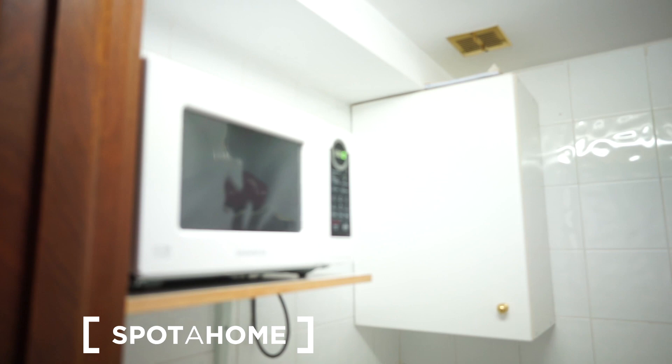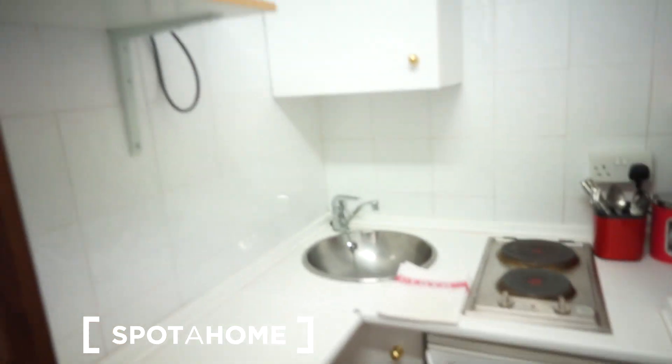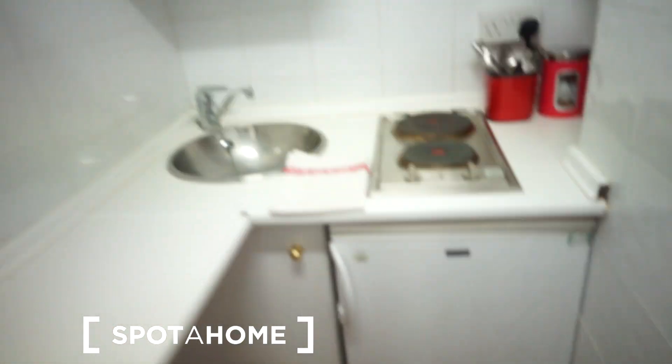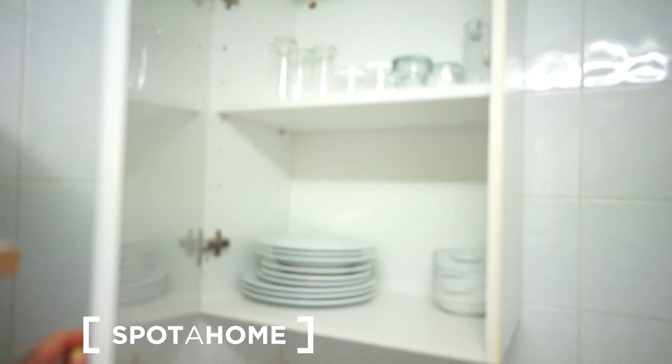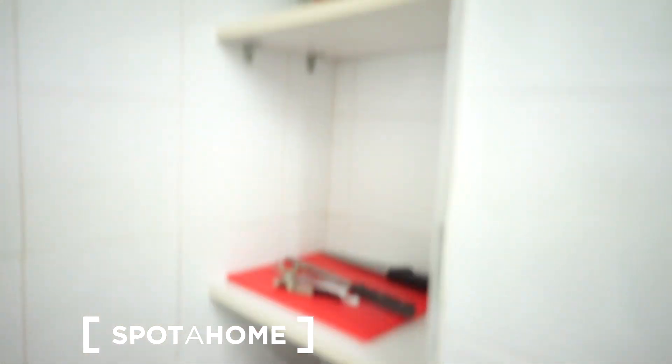The kitchen looks like this — it's tiny but it's fully equipped. You have an electric stove, a microwave, fridge, freezer, some basics provided, and you have a kettle and a toaster.